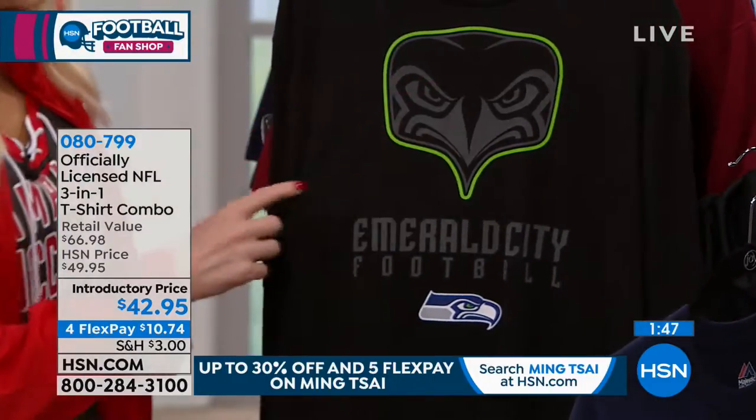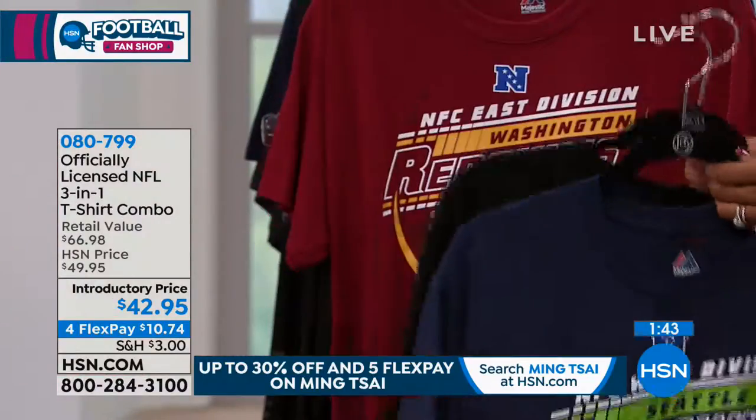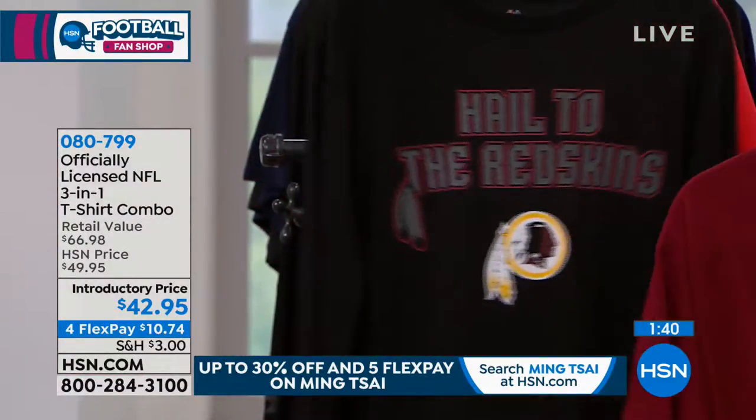Look at that — isn't that great with that nice pretty green, that Emerald City? And I love the Seahawks. I love the secondary logo for the Seahawks — with the hawk looking straight at your face.